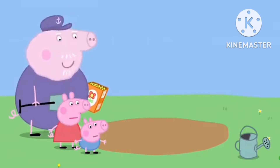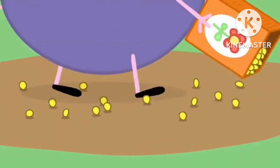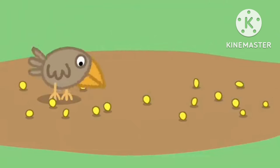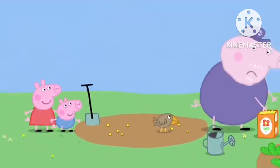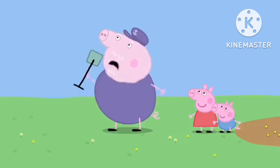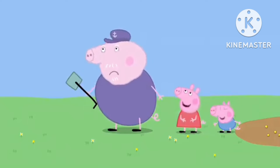Oh well, I'll just have to use some more. As I was saying, I simply drop the seeds on the ground. A little bird is eating Grandpa Pig's seeds. Oi! Get off my seeds! So that's where all my seeds went — into the little bird's tummy.